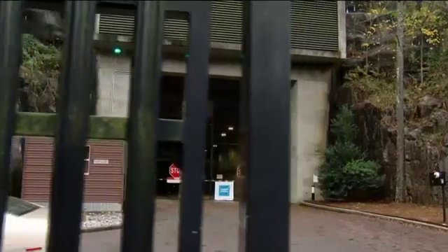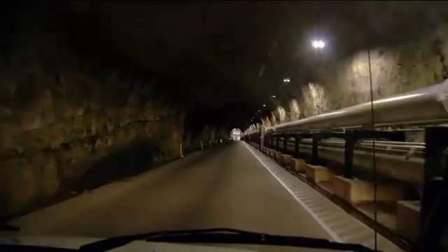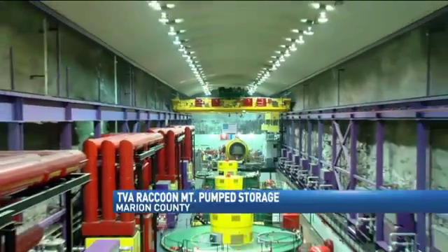Raccoon Mountain Senior Operator Heath Rogers is our guide. Once we get into the bottom, when we step off the van, we're roughly 120 feet below the river level at that point. Once we arrive — nobody ever gets to see this. In this huge cavern are four combination pump and generator units, all in a row.